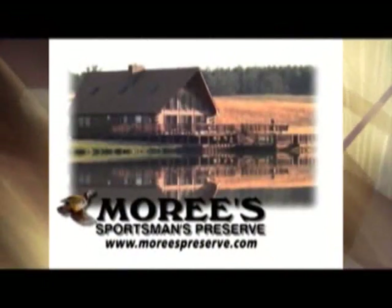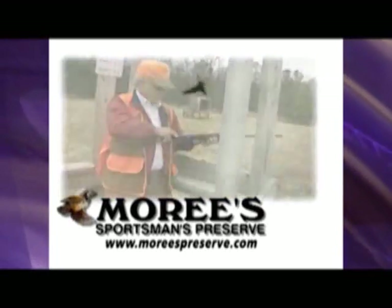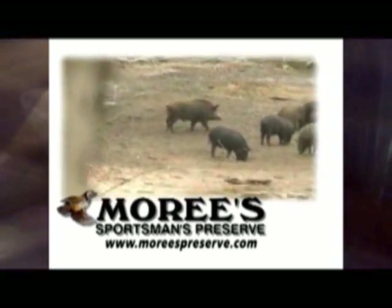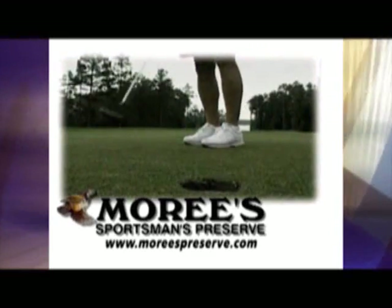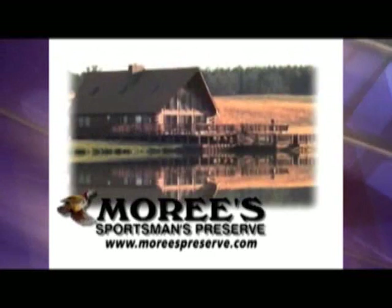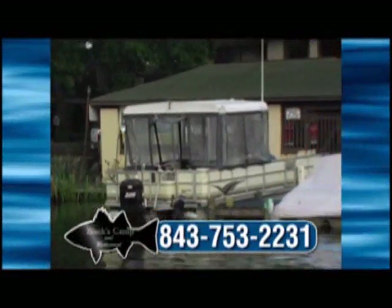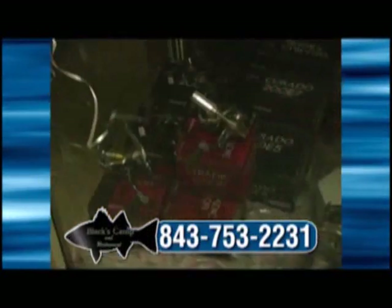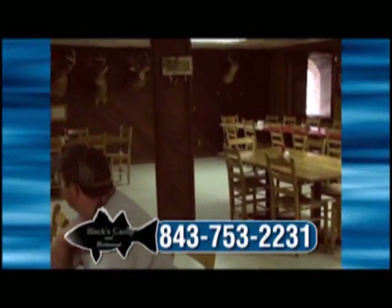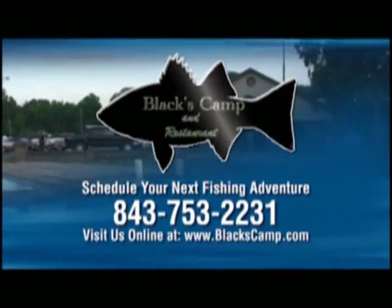If you love the outdoors, you'll love all the variety of sporting options at Maury's Sportsman's Preserve — from world-class upland bird hunting to year-round sporting clays to seasonal hunting for duck, hog, and deer, all without a large financial investment. Maury's also offers golf packages and corporate outings. Visit moreyspreserve.com. Black's Camp is a full-service fishing camp on the Santee Cooper Lakes, serving South Carolina since 1951. Stay overnight in waterfront apartments, cabins, or mobile homes. Find everything from live bait to a full-service restaurant. Call today or visit online.